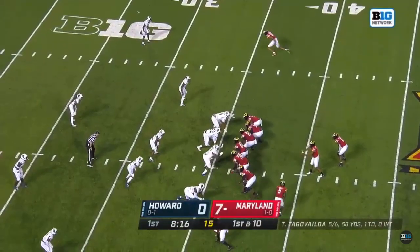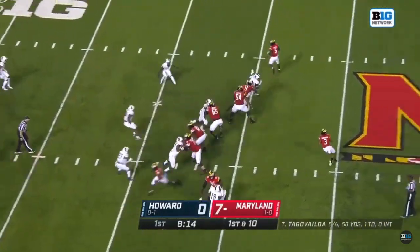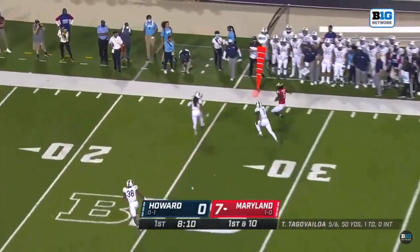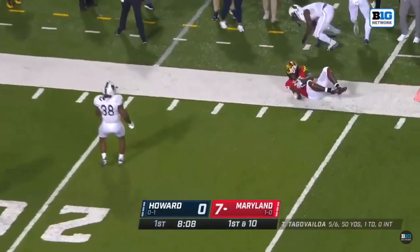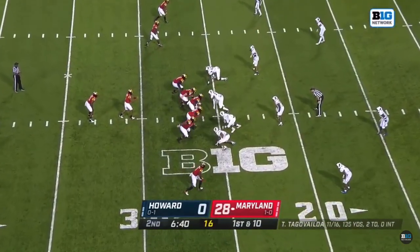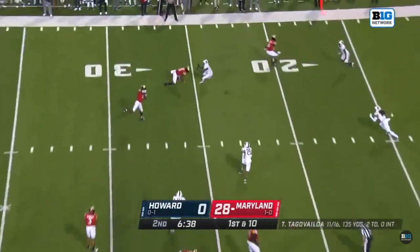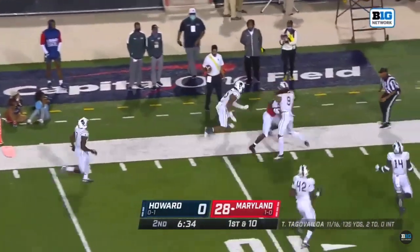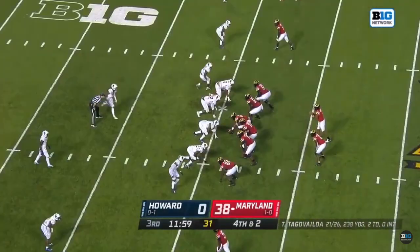Taliyah double-clutches on the other side. These past two weeks, Tayon Fleet-Davis is starting to really establish himself as the guy. Tungavailoa, safety valve there - Rakim Jarrett. Jarrett dances and hurdles his way inside the 25. Sean Jones, top of the screen. Tungavailoa sets it out there. Rakim Jarrett driving deeper into traffic.